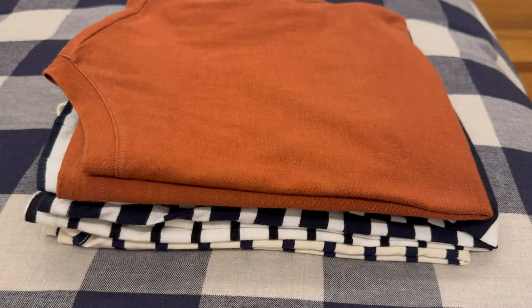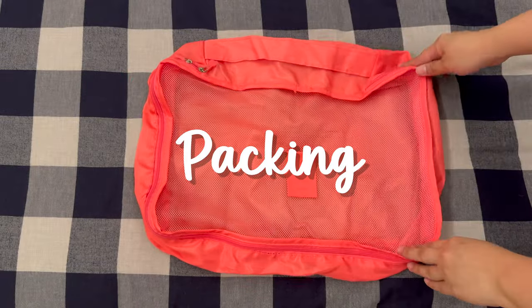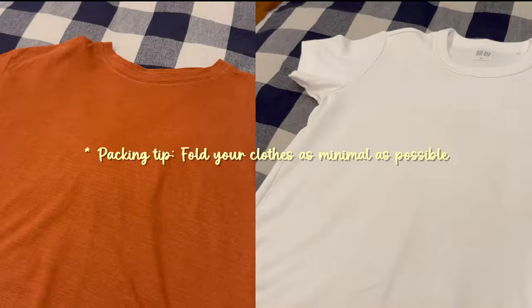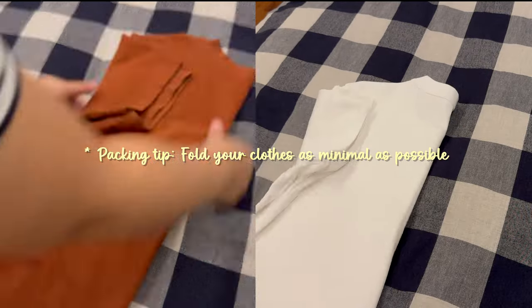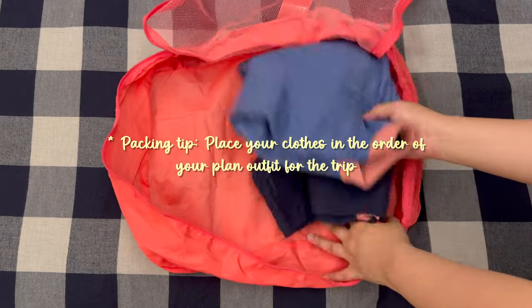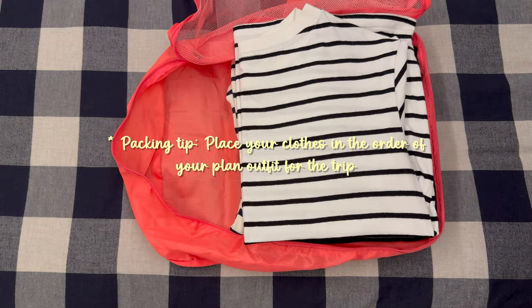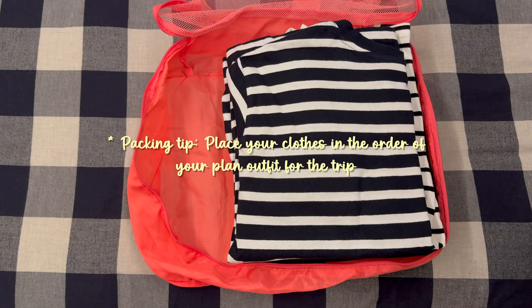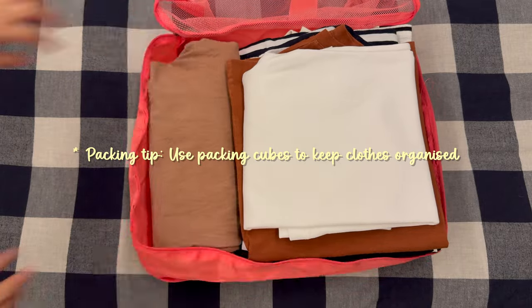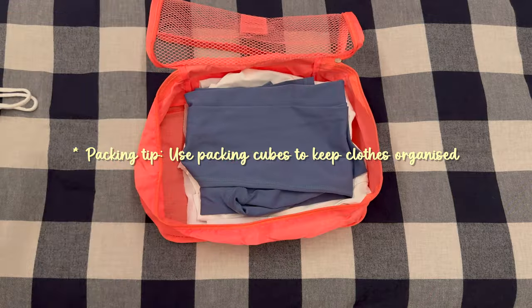Now that we have sorted through all the clothing, it's time to pack them up using these packing cubes. Remember to fold your t-shirts as minimally as possible to prevent wrinkles. Here's a handy tip: place the outfit for the last day at the bottom of the cube, then layer the outfit for the first day on top. This makes it easy to access your clothes as you go. Packing cubes are a fantastic way to keep your clothes organized and easily accessible during your travels.